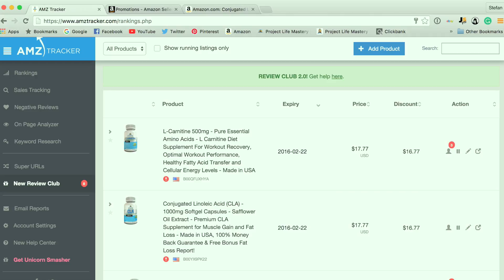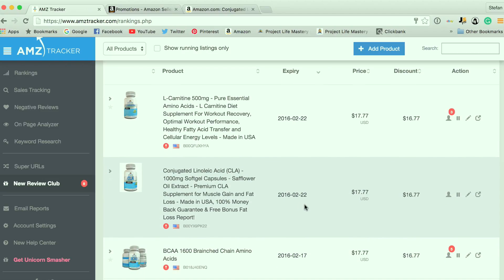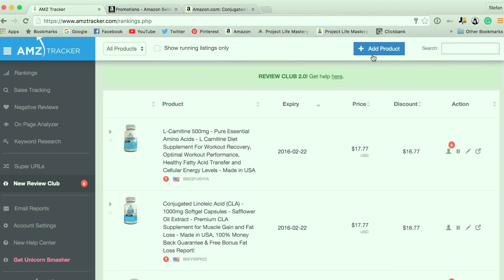Once you've signed up and logged into AMZ Tracker, you're going to want to click on Review Club. As you can see, I've already got a few of my own products that I've submitted and set up campaigns for to get reviews, but you're just going to click on Add Product.